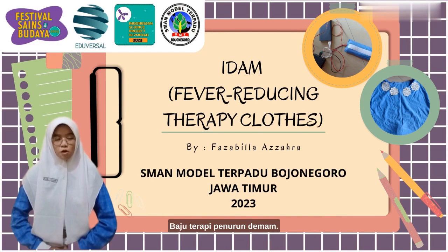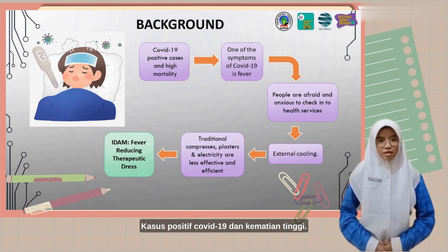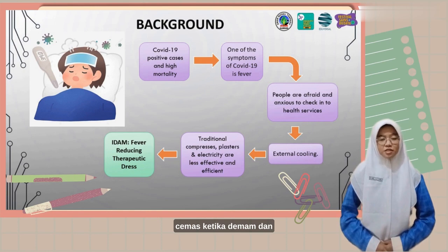COVID-19 has placed the world in difficulty since 2020. Positive cases of COVID-19 and deaths are high. One of the symptoms of COVID-19 is fever. As a result, many people are afraid and anxious when they have a fever and do not seek care at health services.